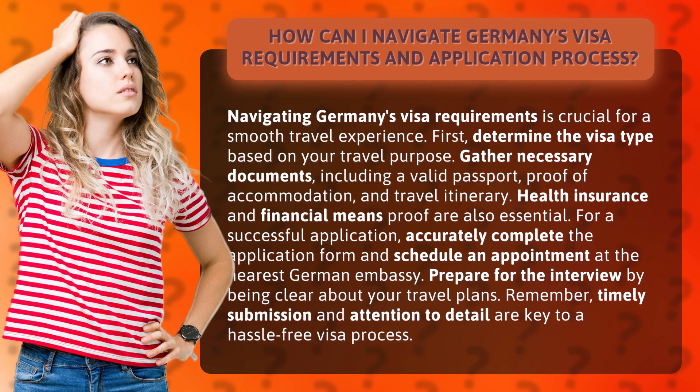Gather necessary documents, including a valid passport, proof of accommodation, and travel itinerary. Health insurance and financial means proof are also essential. For a successful application, accurately complete the application form and schedule an appointment at the nearest German embassy.